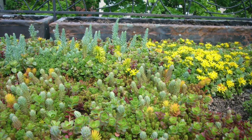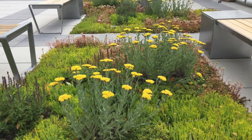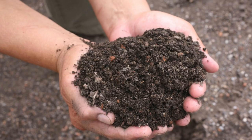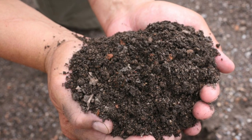The vegetation on a green roof can include a variety of plants, such as grasses, herbs, flowers, and small shrubs. The plants are typically chosen for their ability to thrive in the specific climate and conditions of the roof, as well as for their ability to withstand the weight of the growing soil, dirt, and other materials, also known as growing medium.